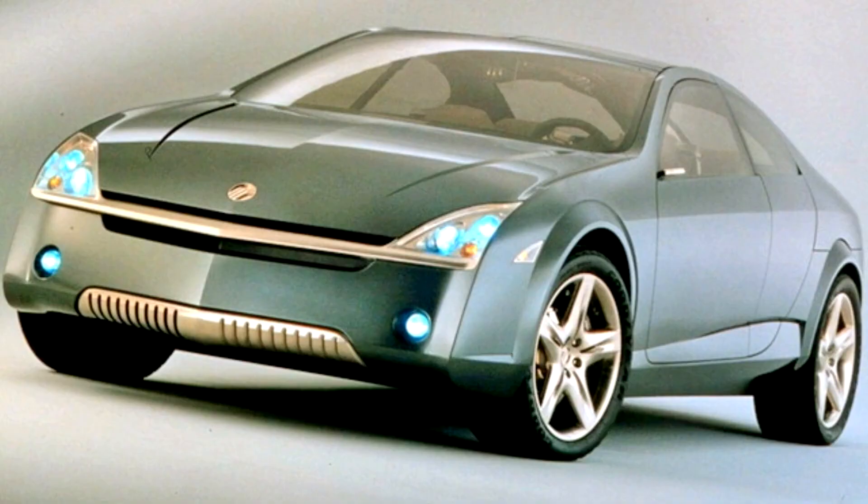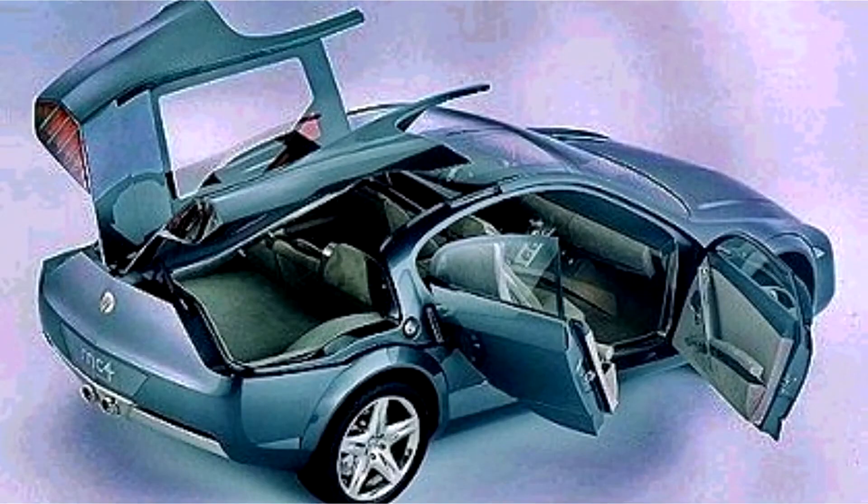In theory, the MC4 would be powered by a V8. The concept sports coupe Mercury MC4 was shown by Ford. The car is stuffed with electronics — a GPS navigation system, a rescue communication system, and television cameras with displays instead of rear-view mirrors.